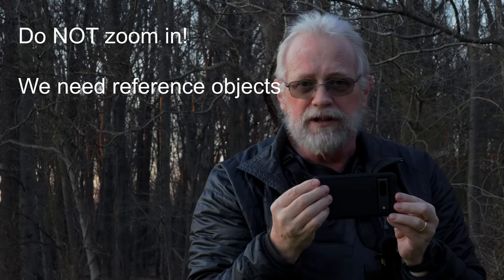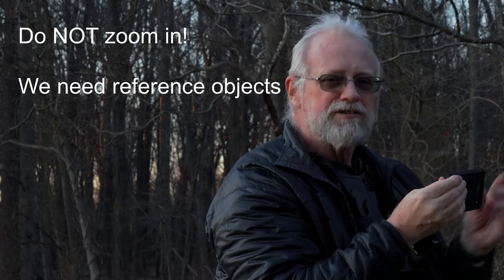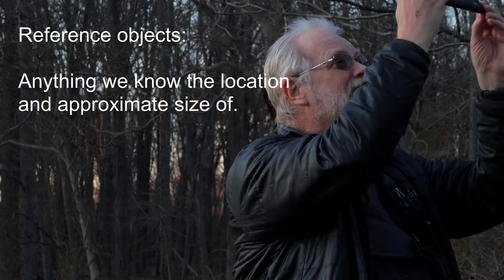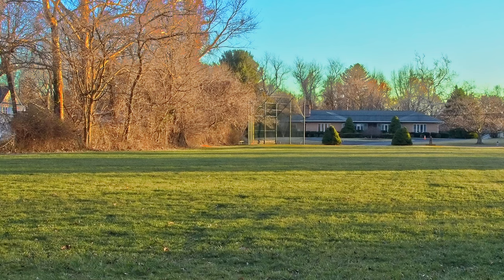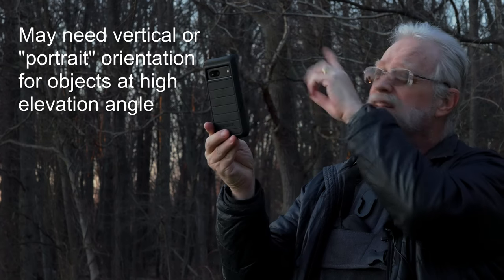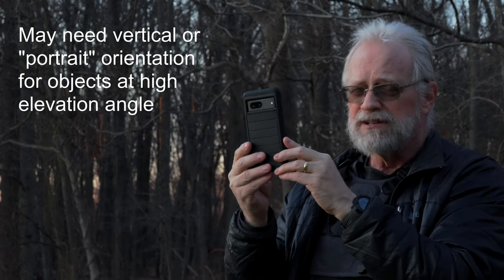Do not zoom in. Zooming in is bad. Why? Because we need reference objects to understand what we're seeing in the video. Reference objects like the moon or a tree, a building, a bridge, a church steeple, a lamppost, a backstop — I'm looking at a baseball backstop right now — a playground, anything that's visible in the same frame with the object. Now, if the object's up high, you may need to go to vertical to capture both the reference object and the object in the sky. But if that's what you have to do, do it, because the reference objects are very important.